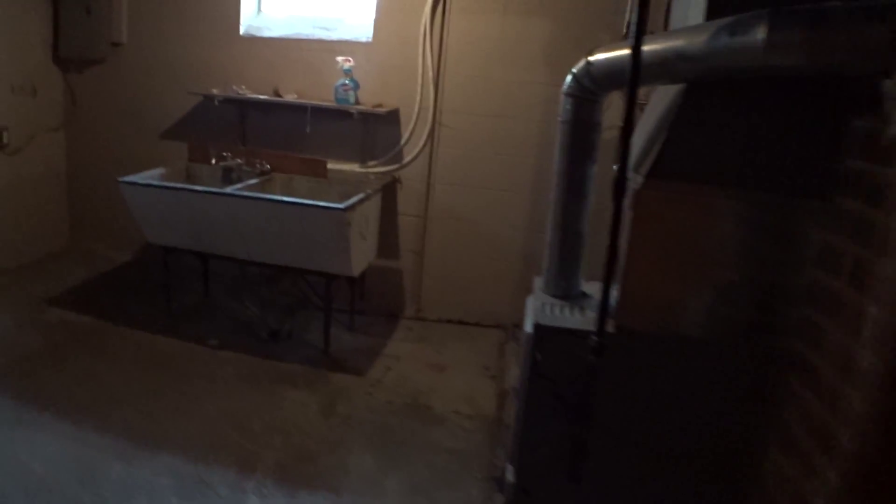The tile continues down these stairs. There's a bar area and a nice size family room — it is a little dark. You have sliding barn doors that take you into your laundry area, and on the other side is more storage. There's a ton of storage in this home.